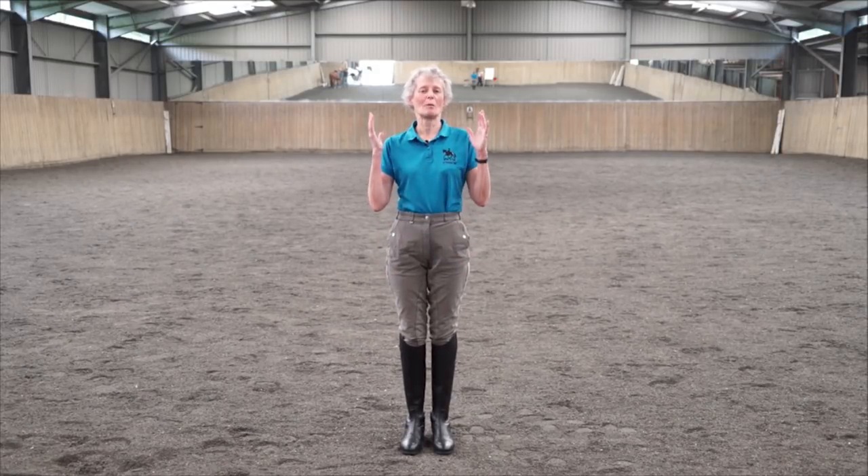Welcome everybody. It's Mary Wanless here. Welcome to our first webinar on Steering, Straightness and Sideways, and this is going to run for five months through the summer as five different episodes.